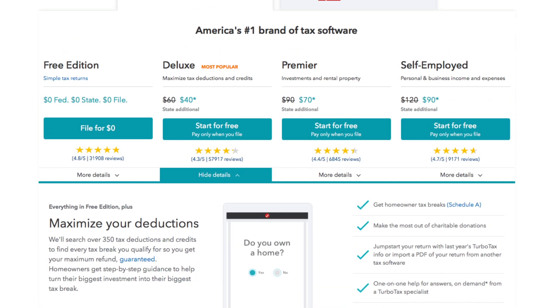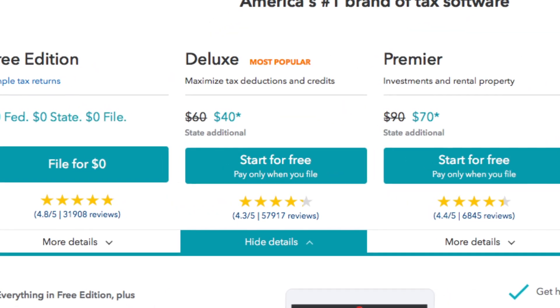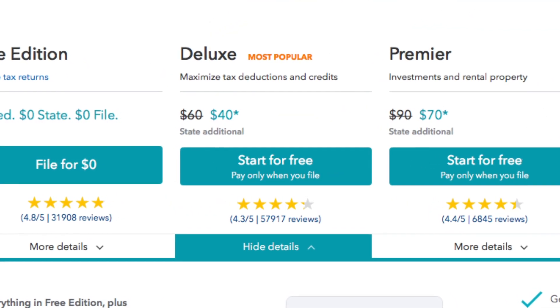There's even an add-on service with live video help from tax experts you can access year-round. As you might expect, TurboTax costs more than most other services. The most popular Deluxe edition lists for $60 and $45 per state. Our next top pick is H&R Block.